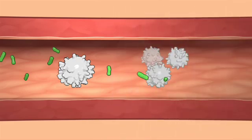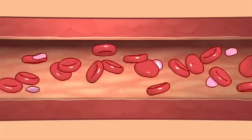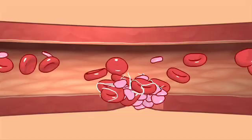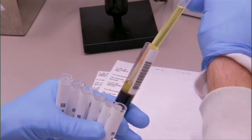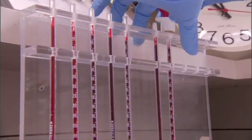White blood cells are part of the immune system — it's their job to fight off infection. Platelets are tiny particles that scan blood vessels looking for holes; if they find any, they form clots. If after a blood test the amount of these cells in your blood are too high or too low, your doctor may order further testing to find out why.